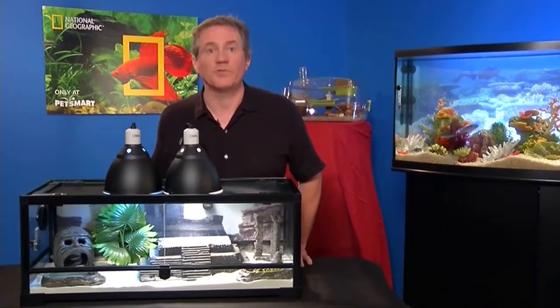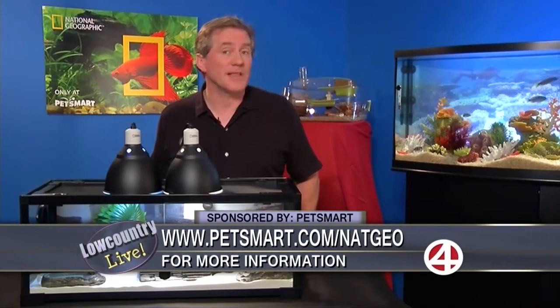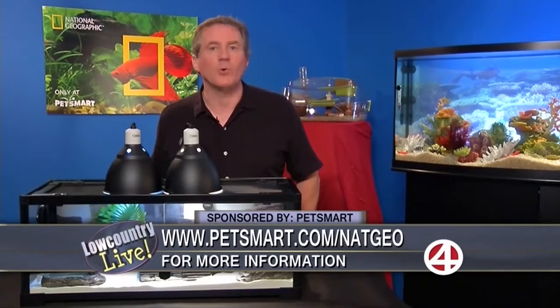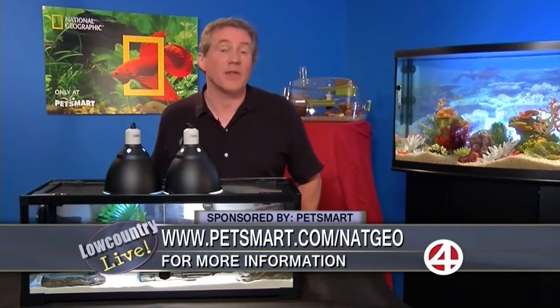Absolutely — that's Monday, June 9th at 5 p.m. Eastern. And in the meantime, if they want to go to PetSmart.com/NatGeo, there are some really cool interactive displays where they can learn about each of the animals you see here and many more.